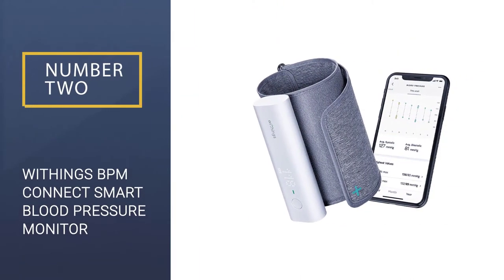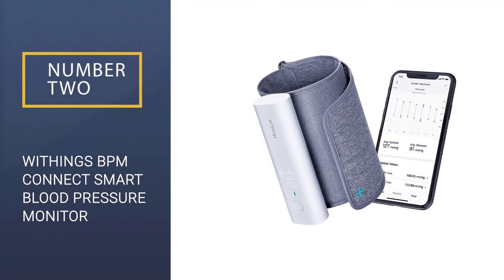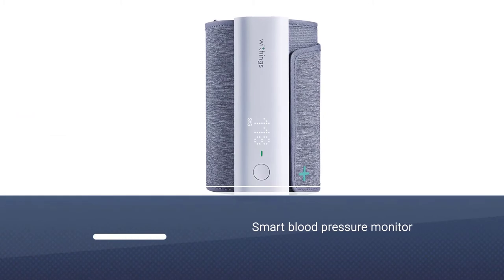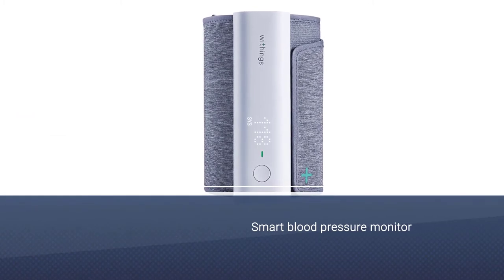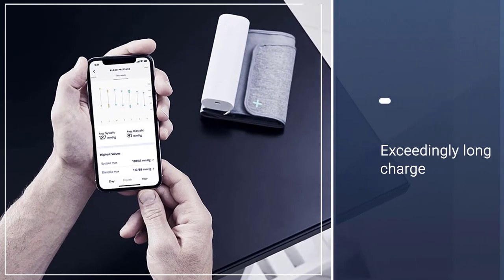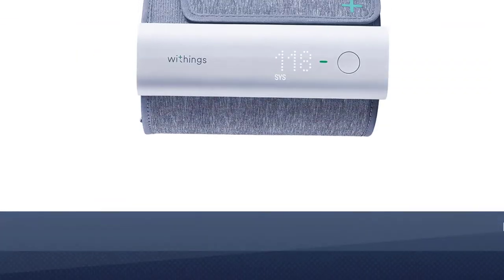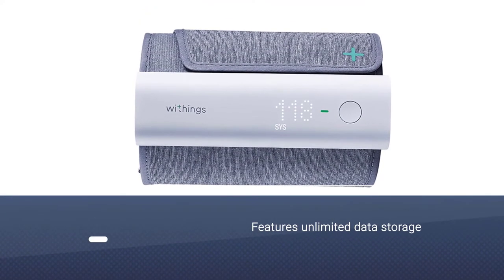Number 2: Withings BPM Connect Smart Blood Pressure Monitor. If you are looking for a high-tech and smart blood pressure monitor with an exceedingly long charge, while other monitors need to be charged regularly, this upper arm version will give you 6 months worth of readings with a single charge. It features unlimited data storage.